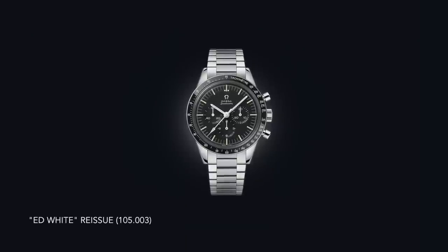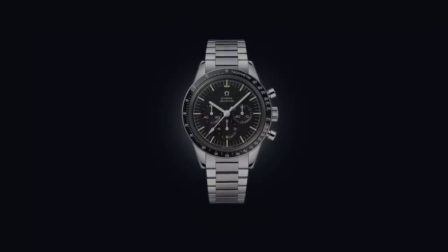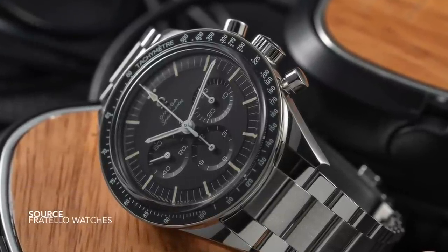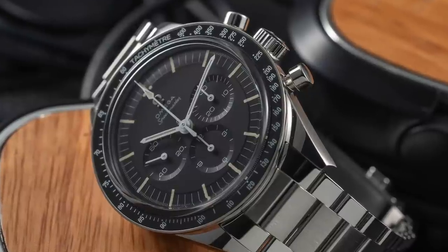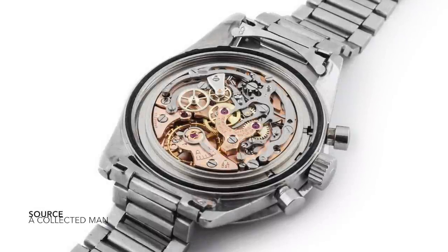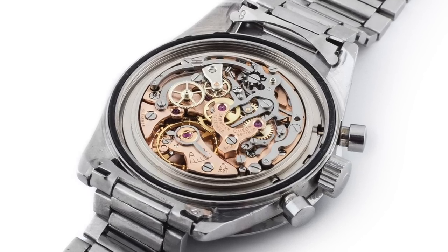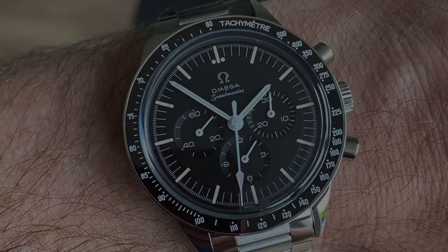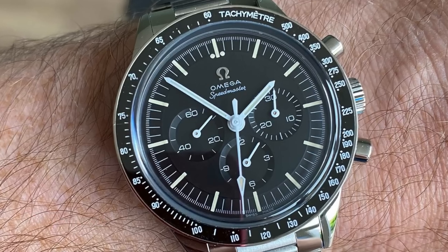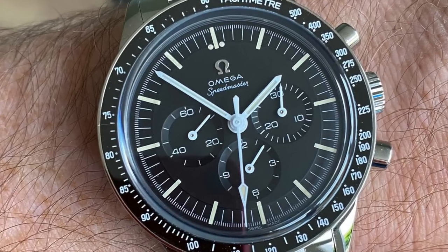The First Omega in Space doesn't have a professional case yet, but the dial, bezel, and layout all look very familiar. You have an applied Omega logo, gorgeous alpha-styled hands, and a watch that still has dressy elements keeping it relevant to its time. Then we move to the Ed White reissue — one of the most significant Speedmasters ever made. They have reproduced this watch in stainless steel with all the bells and whistles, including a full recreation of the caliber 321. It's an impressive and faithful recreation.